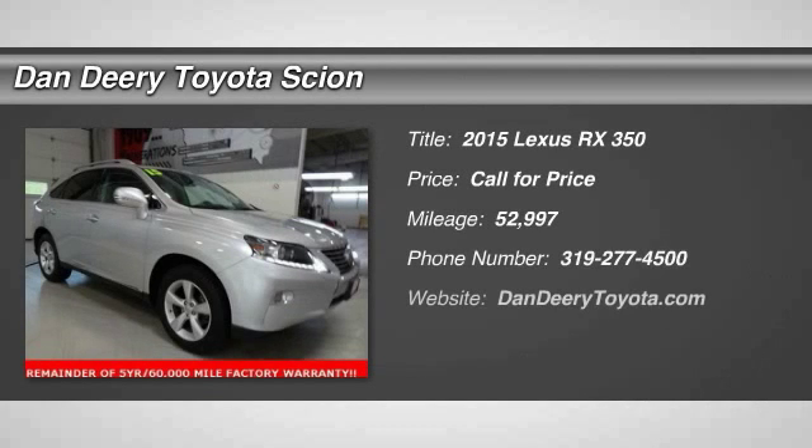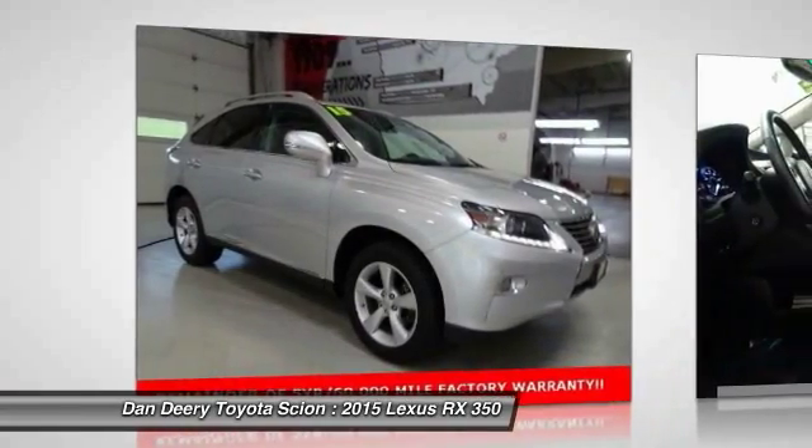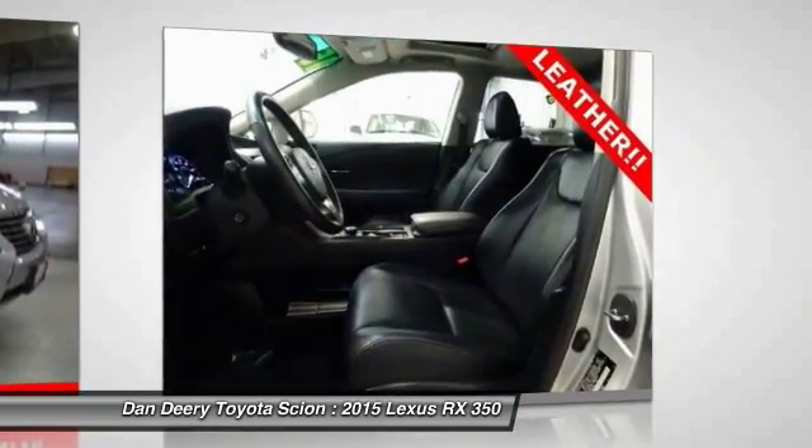The 2015 RX350 offers a driver-inspired design and intuitive technology that puts you in total control of your interior.